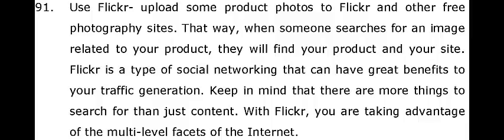91. Use Flickr — upload some product photos to Flickr and other free photography sites. That way, when someone searches for an image related to your product, they will find your product and your site. Flickr is a type of social networking that can have great benefits to your traffic generation.